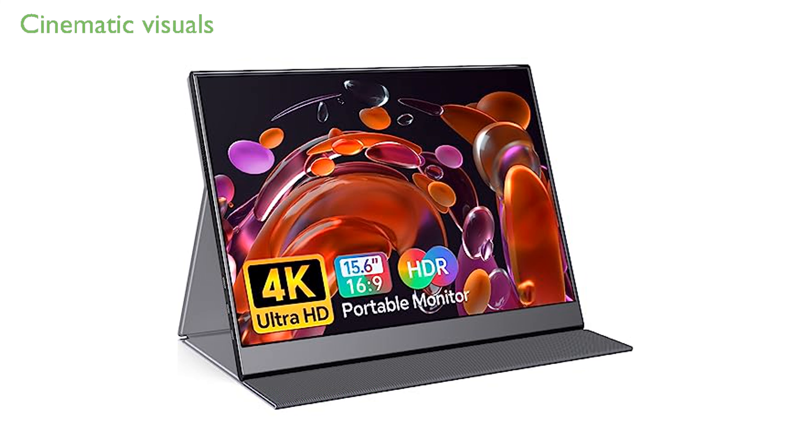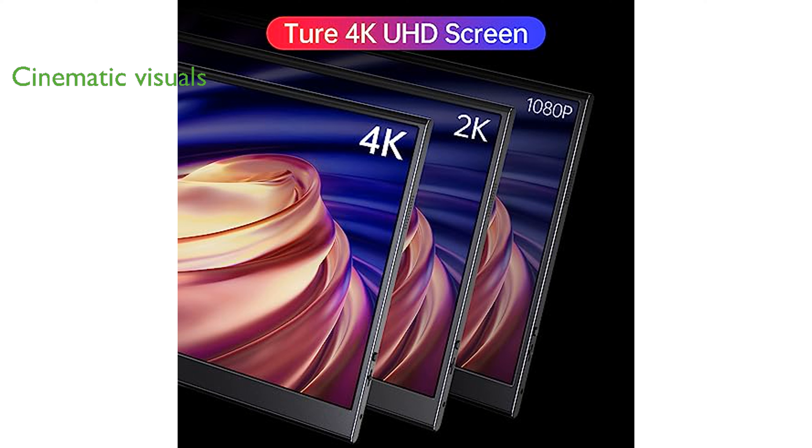With 100% Adobe RGB coverage and up to 400 nits peak brightness, this monitor provides vivid colors and cinematic-quality visuals for an enhanced viewing experience.